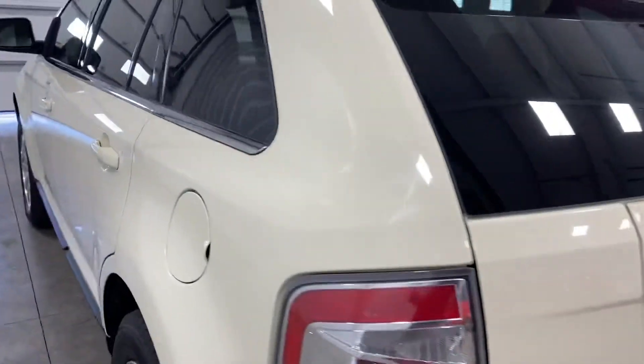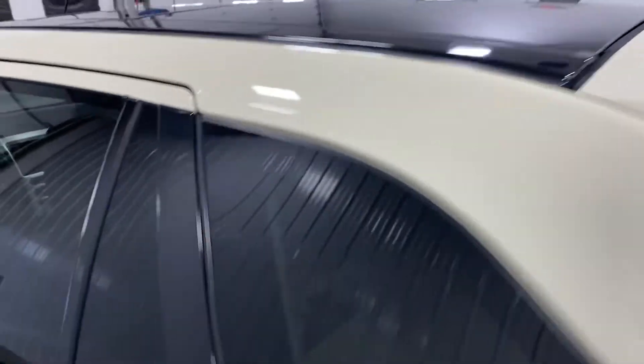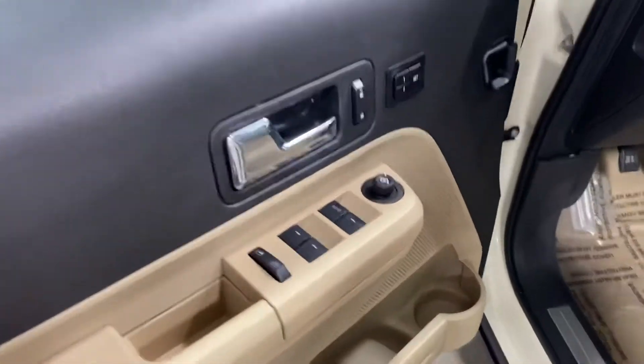I just want you to see the exterior real quick because this thing is super clean. If you look at the roof, this is a panoramic sunroof — a humongous sunroof. It does have keyless entry and also heated outside mirrors. As we look inside, you'll see it has power windows, power locks, and cruise control.